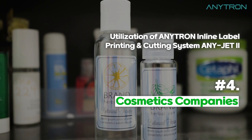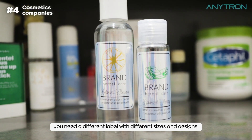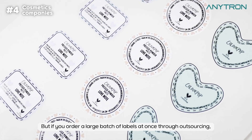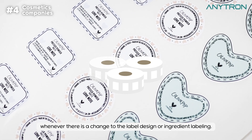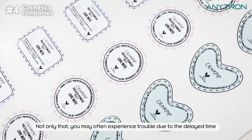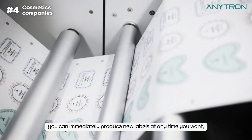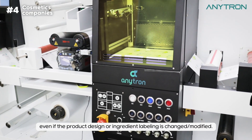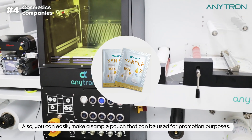Fourth, Cosmetics Companies. For different kinds of cosmetics, you need a different label with different sizes and designs. But if you order a large batch of labels at once through sourcing, you have to throw away all of the pre-ordered labels whenever there is a change to the label design or ingredient labeling. Not only that, you may often experience trouble due to delayed time in ordering and delivery. But with Anytron AnyJet 2, you can immediately produce new labels at any time you want, even if the product design or ingredient labeling is changed or modified. Also, you can easily make a sample pouch that can be used for promotion purposes.